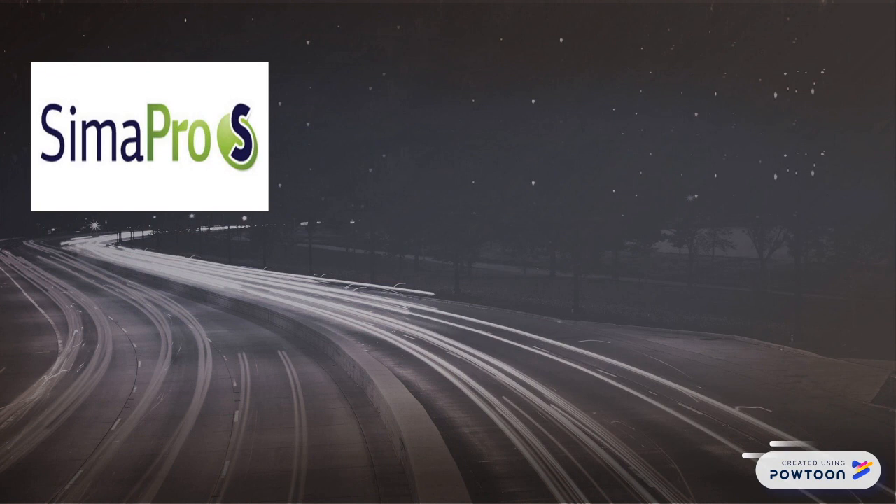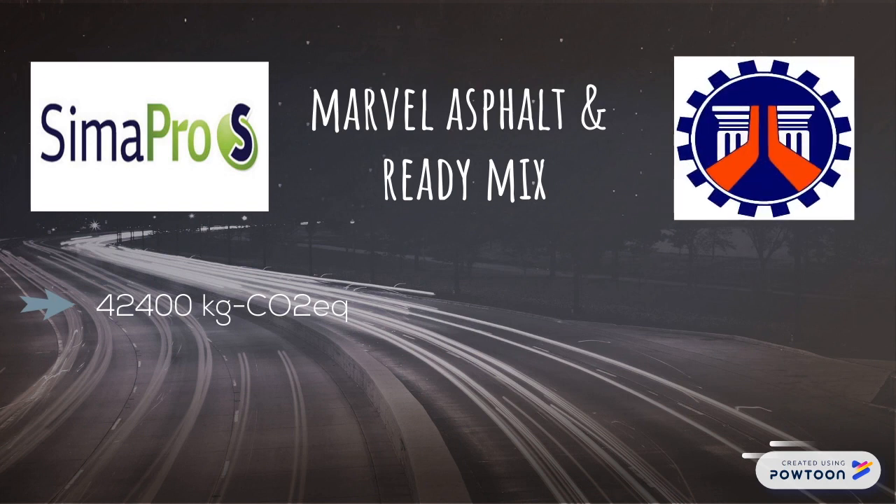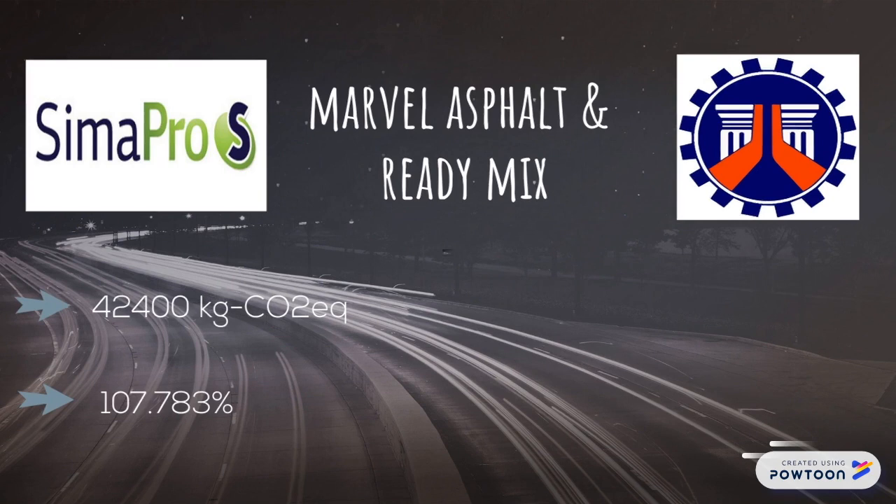After simulation in the SimaPro software, results obtained the amount of greenhouse gases in each design mixture. The design mixture from Marvel Asphalt and ReadyMix has the least amount of emissions with a total of 42,400 kg CO2. The production phase, which contains the product assembly, has the largest emissions, attributable mainly to the amount of cement in the mixture. In the construction and use phase, all mixtures have the same amount of emissions because the same equipment was assumed to be used. The use of fly ash can lower the carbon emissions by 107.783% compared to the conventional concrete design mixture.